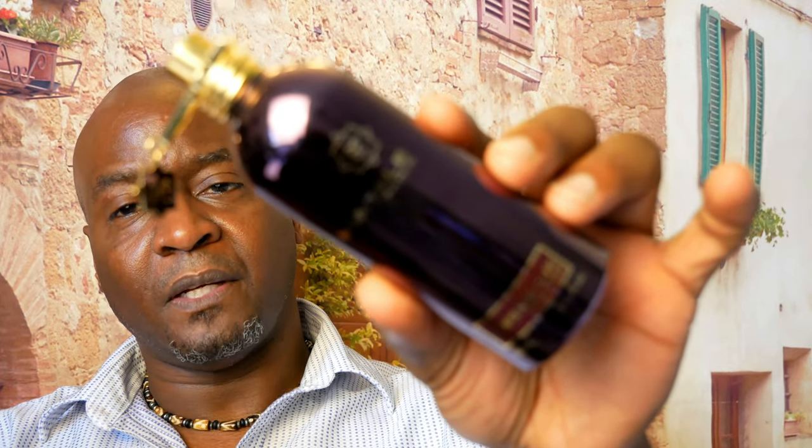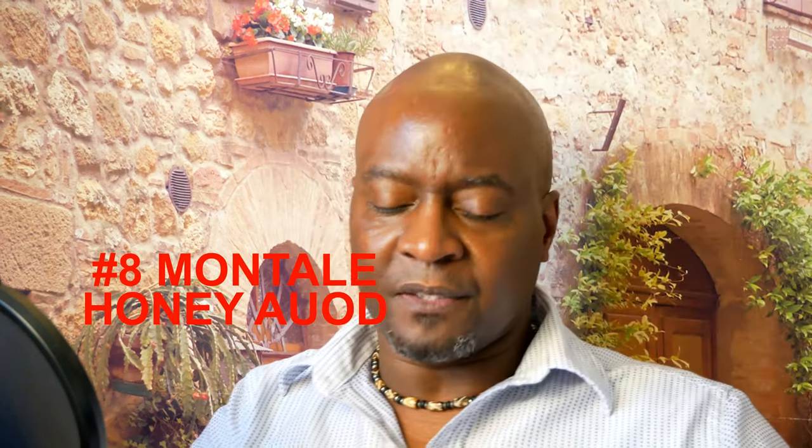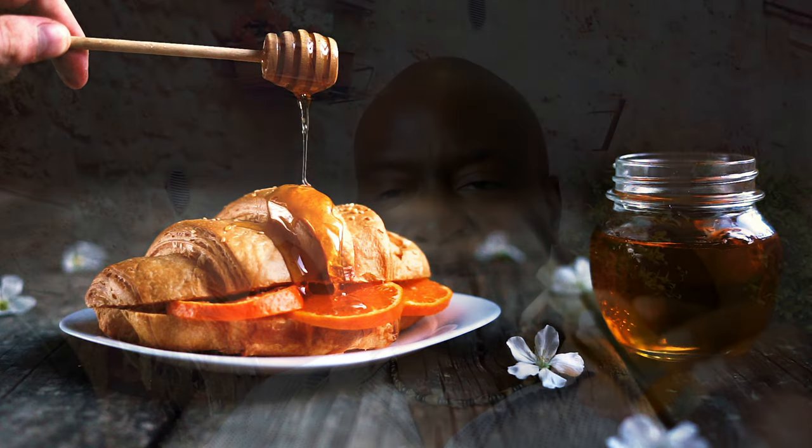Coming in at number 8 from Montale is Honey Oud. With this you're going to get spices from nutmeg and cinnamon, a honey accord — honey is not listed but you definitely get it — earthy patchouli, dark notes, and dark amber with a smooth honey accord. It's very spicy, very unique, long lasting, and a compliment getter. Honey Oud.